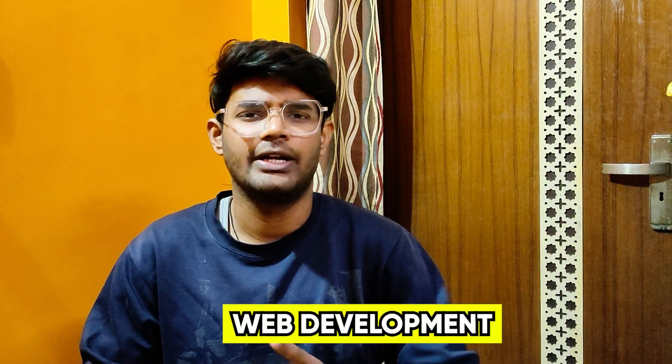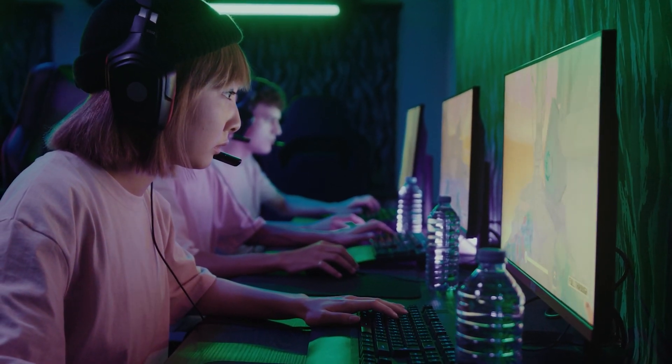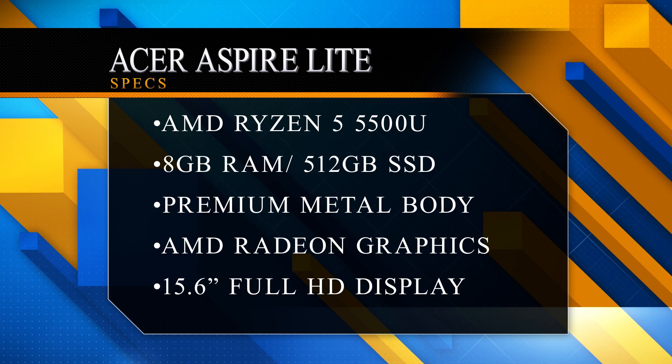With this processor you can do video editing, coding, AI, machine learning, web development, and even gaming. This processor will be able to handle anything. With the RAM, you will get 8GB DDR4, which you can expand up to 32GB.